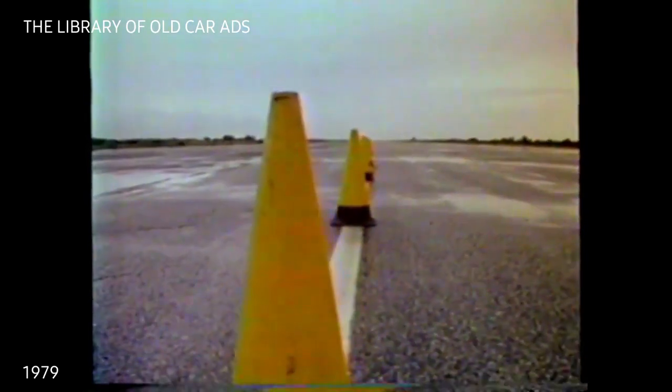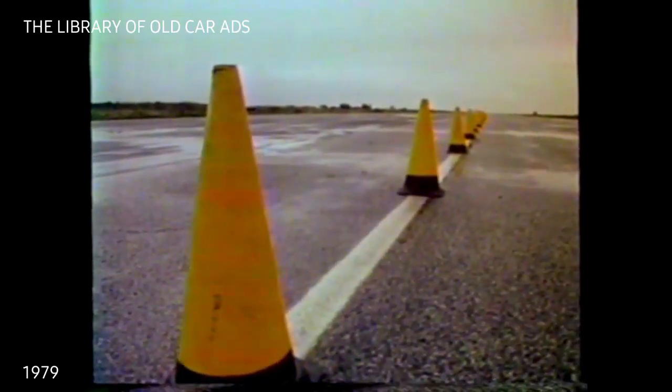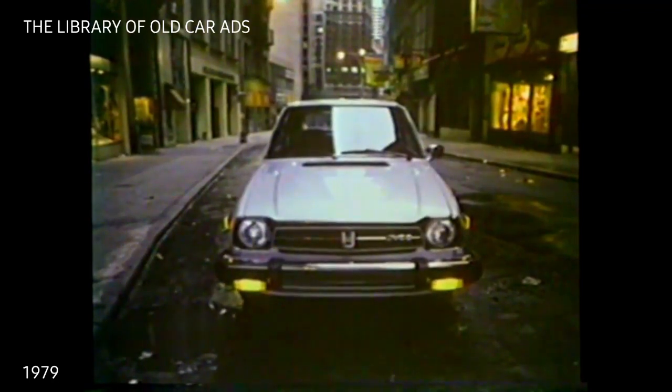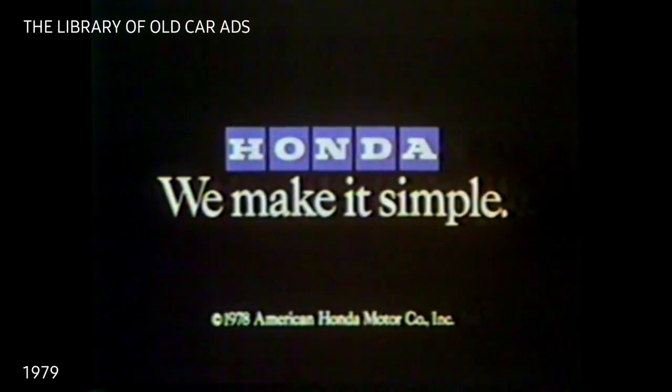Some car manufacturers show you how their car handles the round pylons. We want you to see how a Honda handles the round pylons. All our Hondas are made with front-wheel drive, McPherson strut front suspension, and power front-disc brakes. And after all, when was the last time you had to avoid a pylon? Honda — we make it simple.